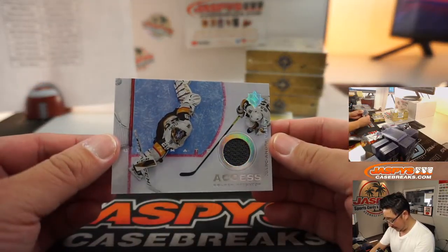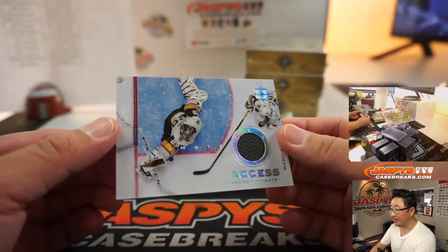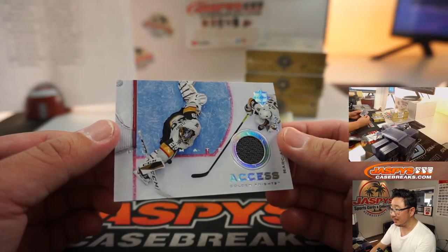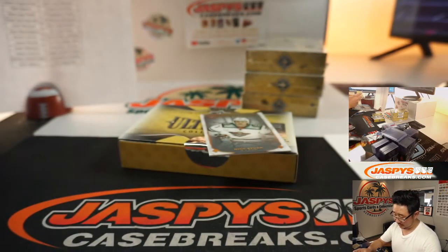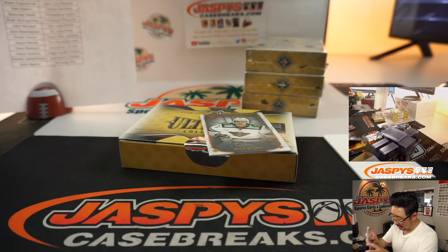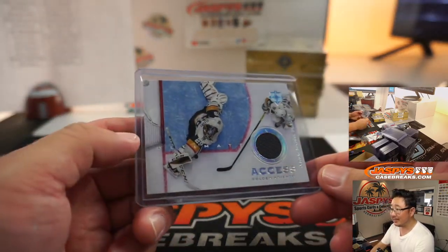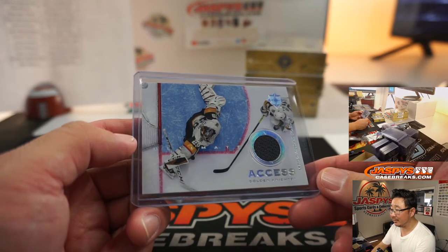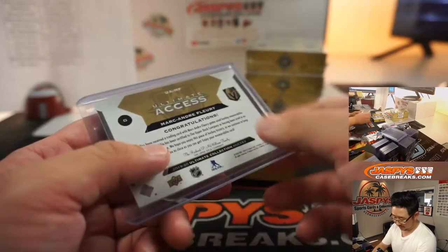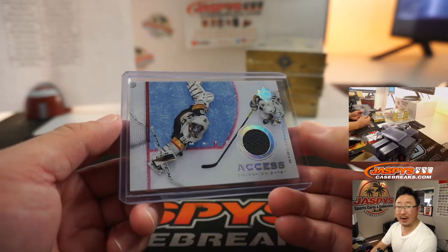We've got Ultimate Access Jersey — Marc-Andre Fleury. That's great — some great photography right there, what a shot. Is that the puck right there on his leg? Looks like it — good save right there. That's awesome. Vegas Golden Knights — that'll be for Aaron Salinas.